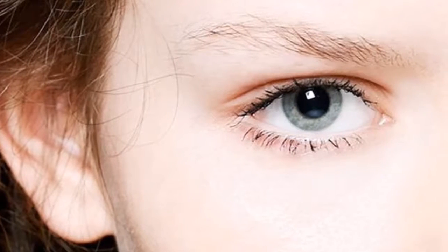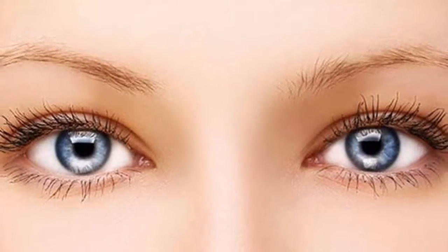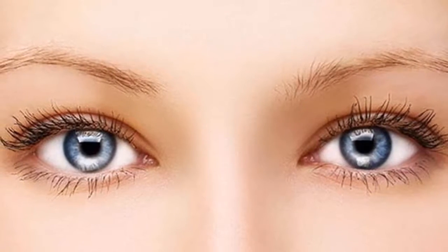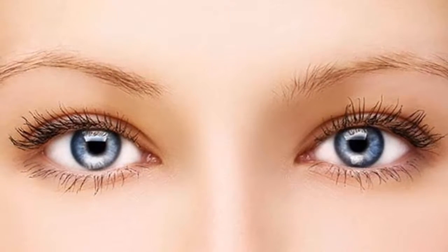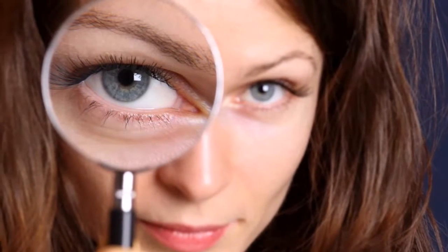For instance, you should increase the intake of blueberries, cabbage, and cherries. Moreover, there are other popular and effective methods and natural remedies. Check out this eyedrop recipe below.